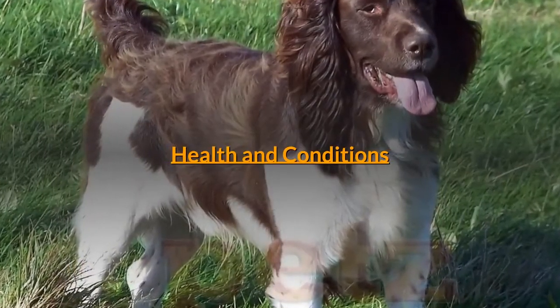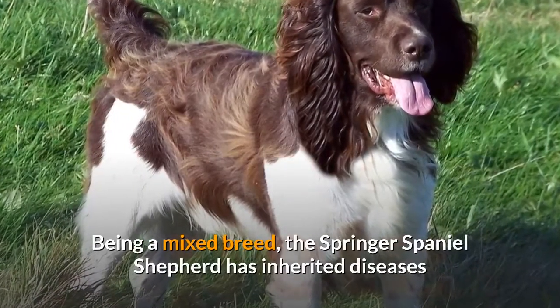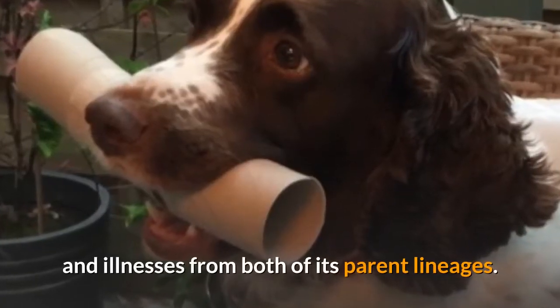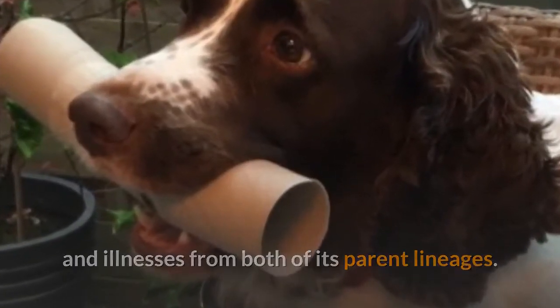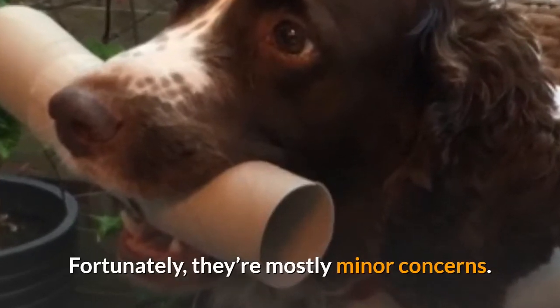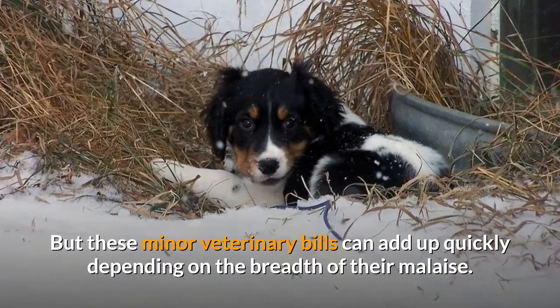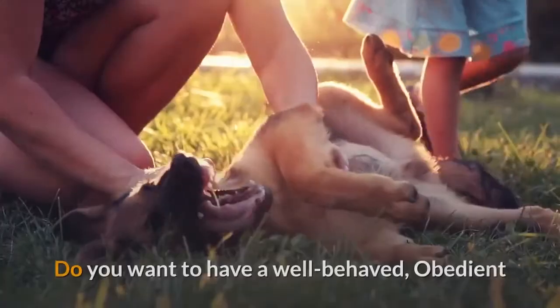Being a mixed breed, the Springer Spaniel Sheepdog has inherited diseases and illnesses from both of its parent lineages. Fortunately, they're mostly minor concerns. But these minor veterinary bills can add up quickly depending on the breadth of their health issues.